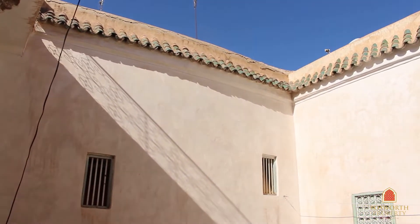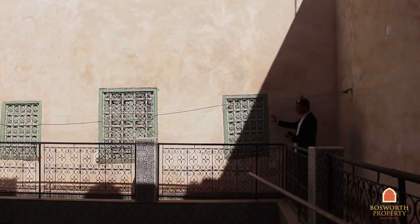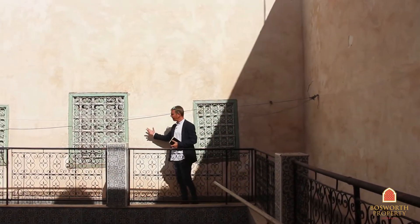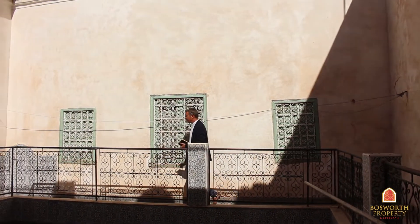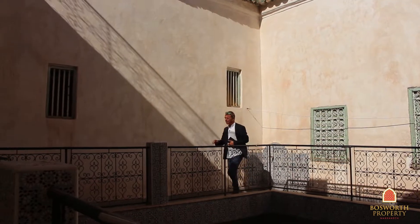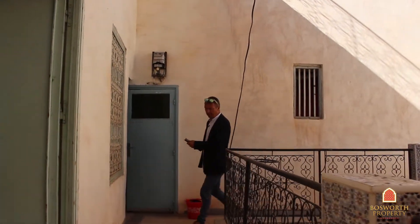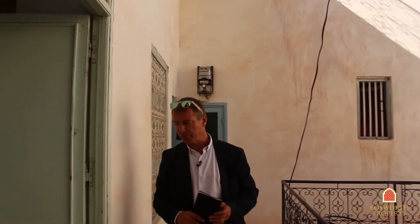So here we are on the first floor — four-sided corridors, nice spaces. Over here on this side is the dwiria, so two little bedrooms accessed by an external staircase outside over there. This is a neighbouring property. We have a little loo here and a little bedroom. And then we have the main room in the current configuration just in here.